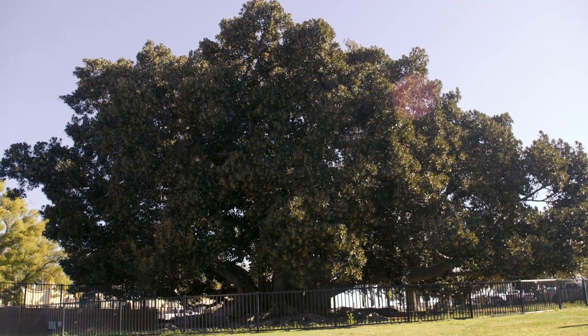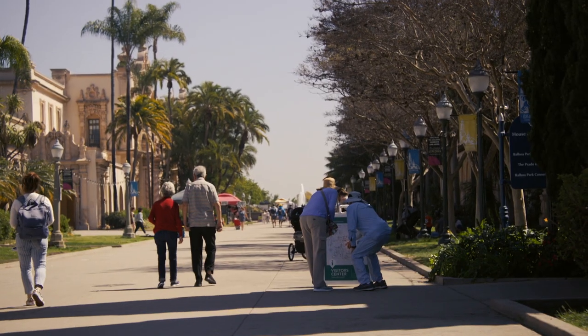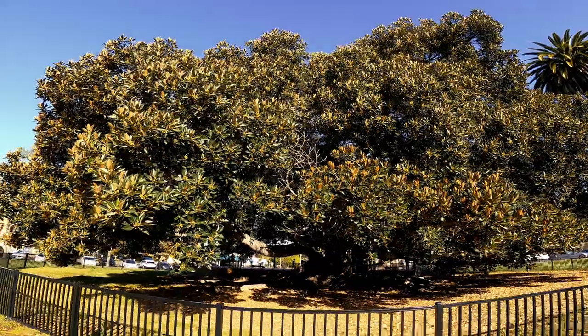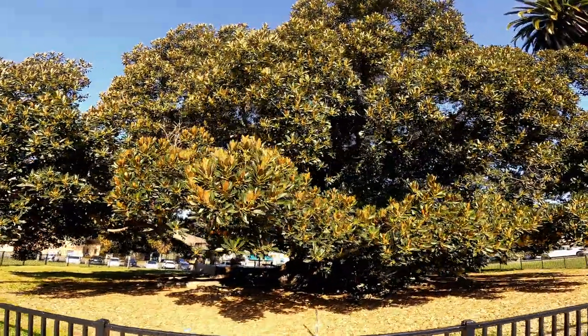I love that your family has grown up with this tree. As I met more and more visitors, that message of generational connections became a consistent theme. It seems everyone has special memories of this particular tree.